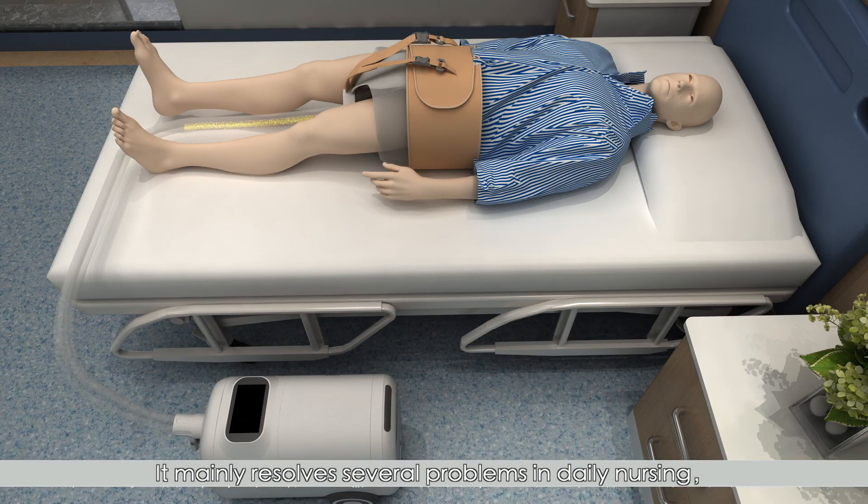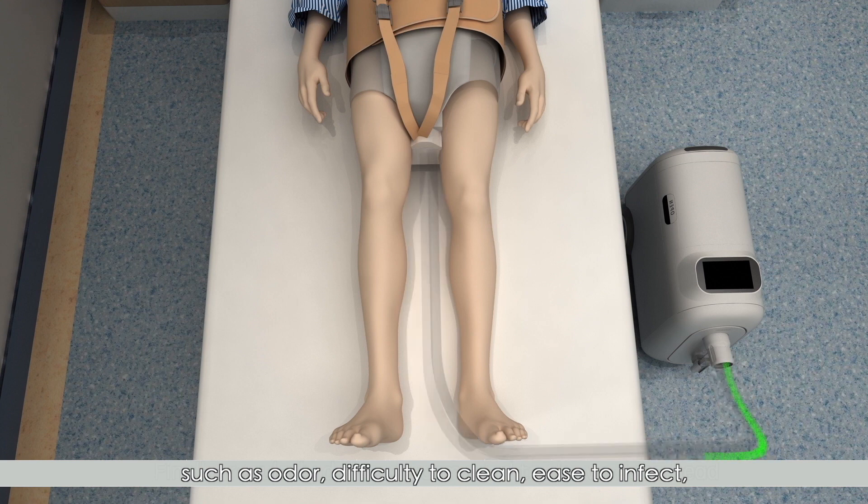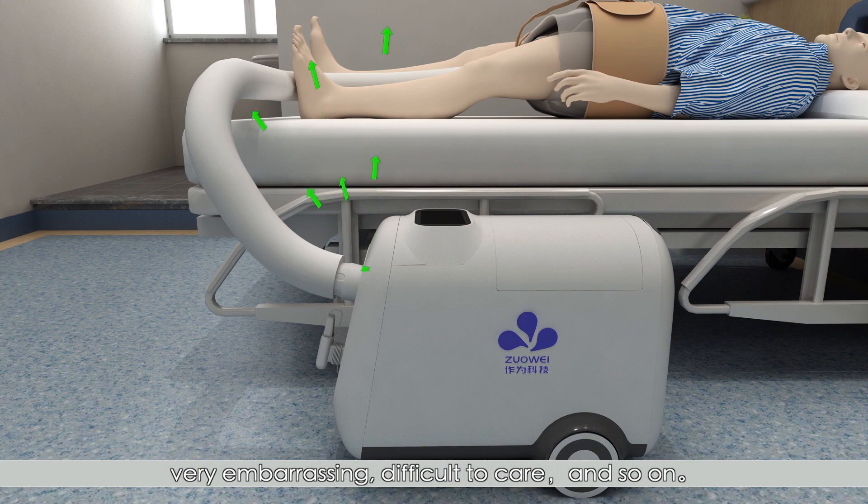It mainly resolves several problems in daily nursing, such as odor, difficulty to clean, ease to infect, very embarrassing, difficult to care, and so on.